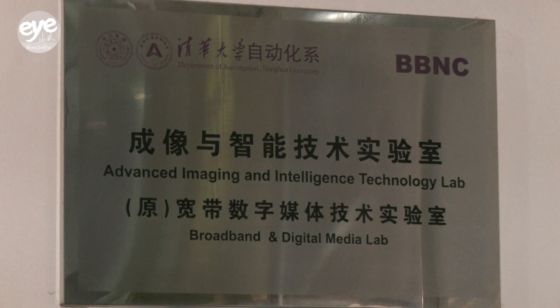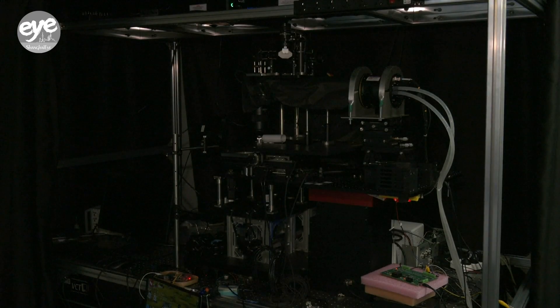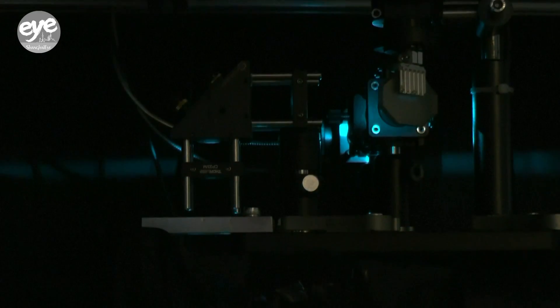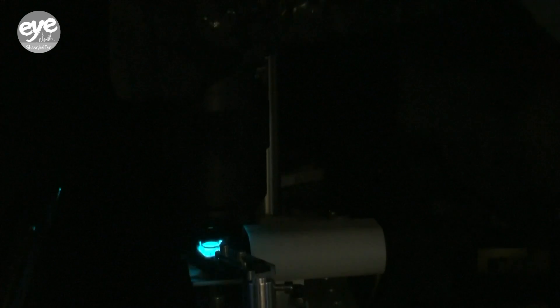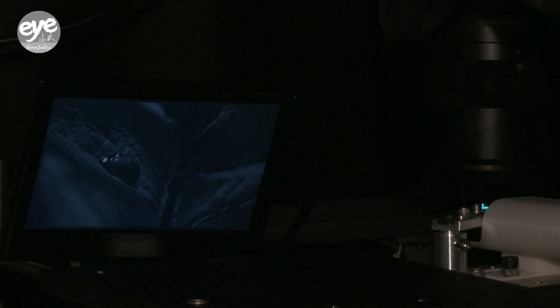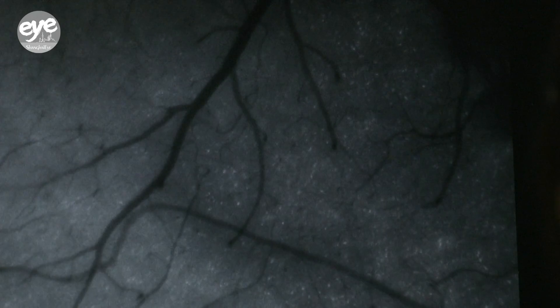A group of researchers from Tsinghua University in Beijing recently unveiled a next-generation light field microscope. These advanced machines combine optical and computational techniques to capture 3D images of biological samples. During one recent demonstration, researchers were observing the neurons firing inside a mouse's brain in real time.